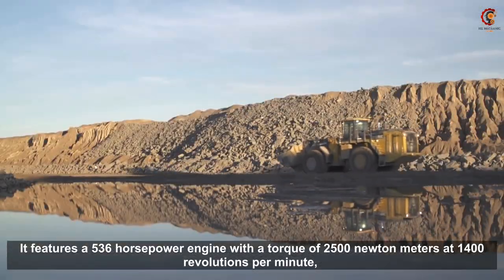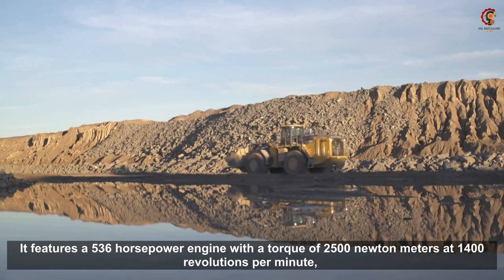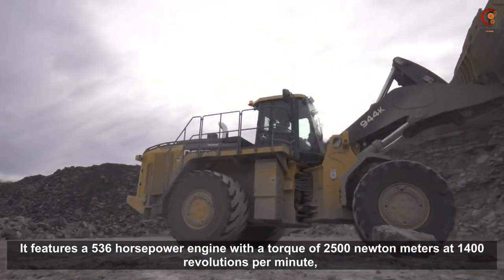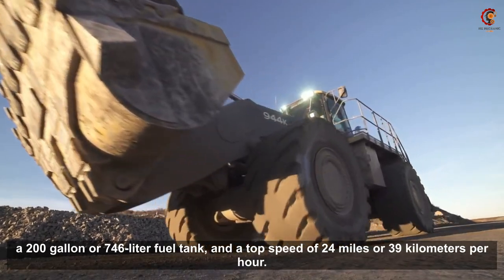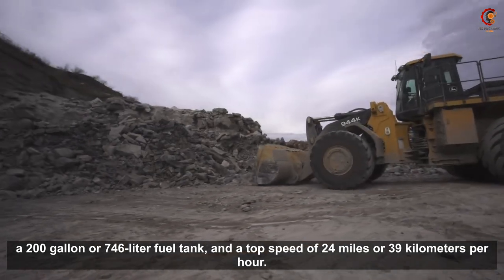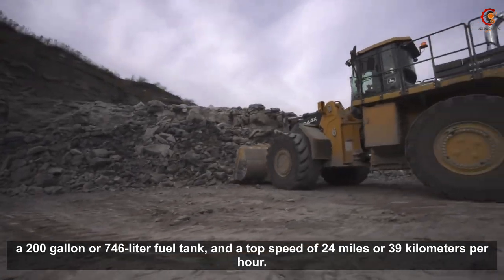It features a 536 horsepower engine with a torque of 2500 newton meters at 1400 revolutions per minute, a 200 gallon or 746 liter fuel tank, and a top speed of 24 miles or 39 kilometers per hour.